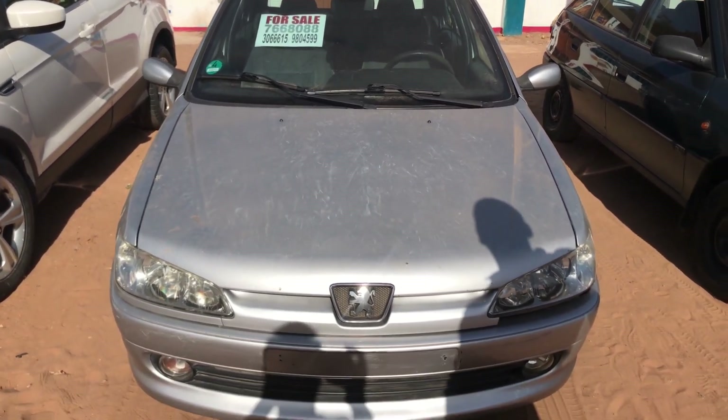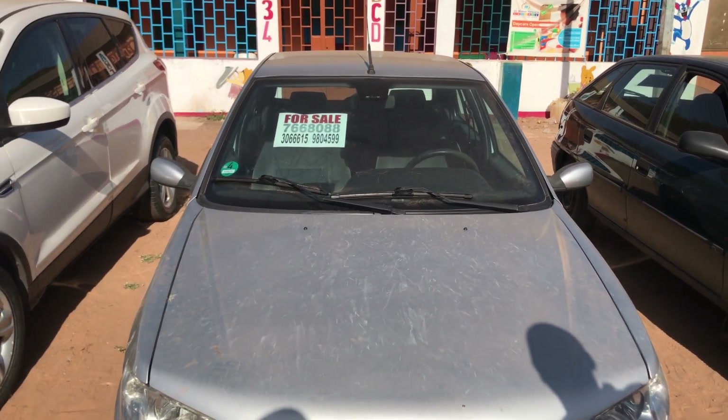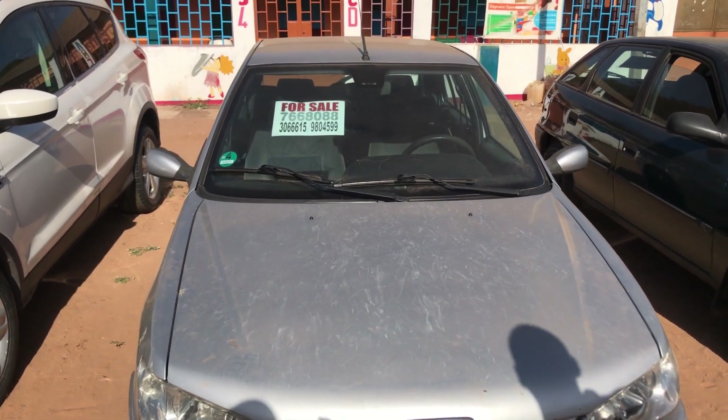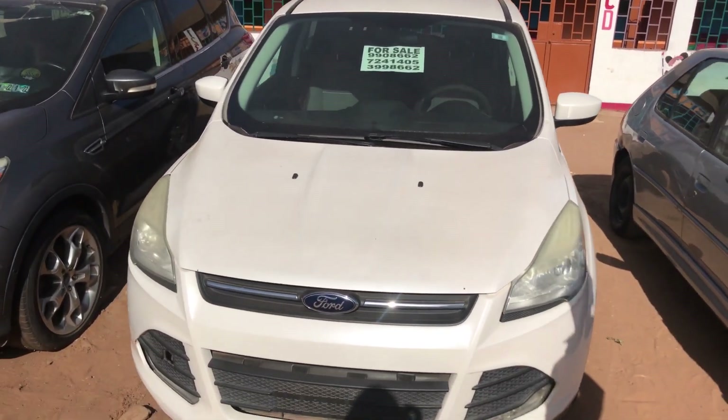The Peugeot 306 is a petrol 4x4, full option with air condition, also reconditioned. The price is starting from 160,000. The next one is a Ford — this American type car.